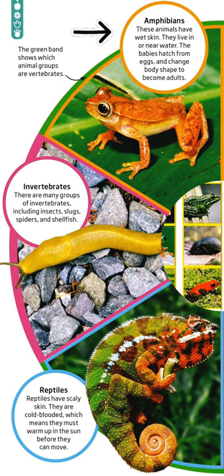Amphibians. These animals have wet skin. They live in or near water. The babies hatch from eggs and change body shape to become adults.